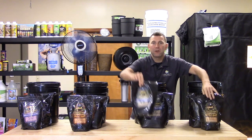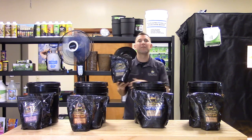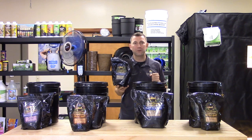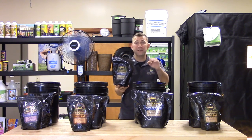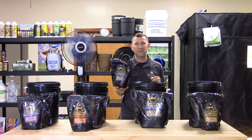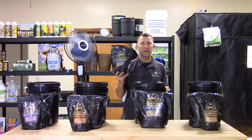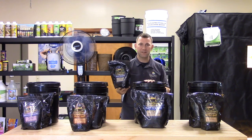The Foss seabird guano is guaranteed to have an analysis of 0-12-0. Sourced from Indonesia, this guano is great for blooming and ripening fruit. Also micronized for increased surface area, which leads to faster breakdown and better plant availability. Buried Treasure Foss seabird guano is available in 2.2, 11, and 40 pound sizes.